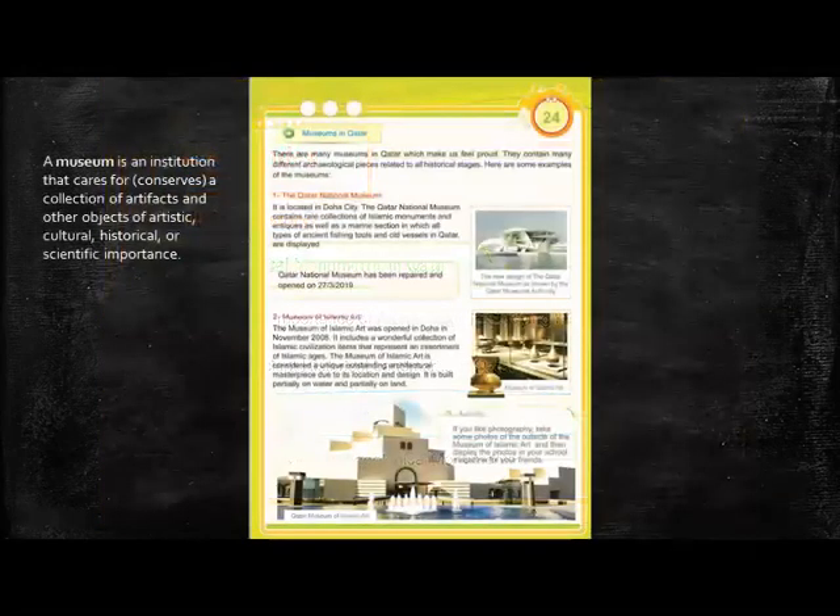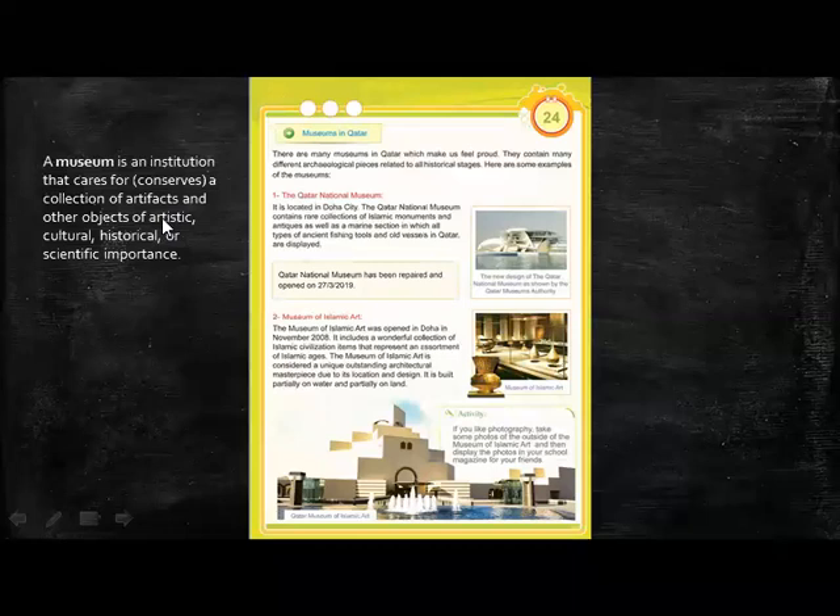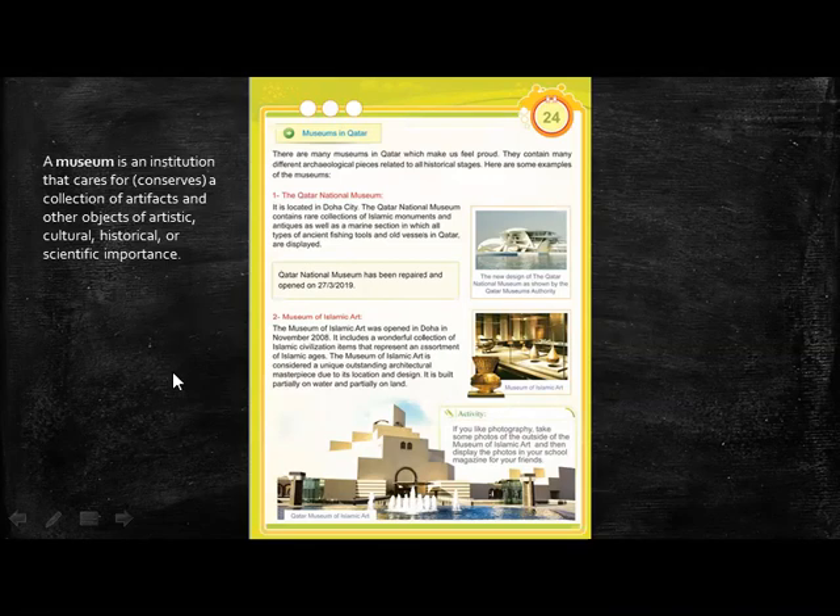So what's a museum? A museum is an institution that cares for or conserves a collection of artifacts and other objects of artistic, cultural, historical, or scientific importance. Let's have a closer view of this page taken from your textbook.